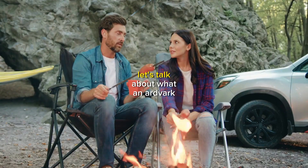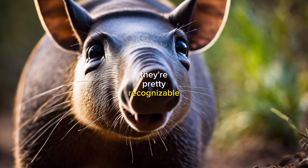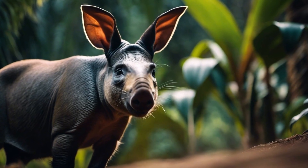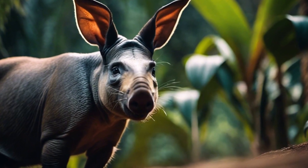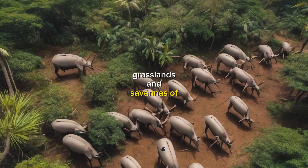First things first, let's talk about what an aardvark even looks like. They're pretty recognizable, with their long, pointy snouts and large, rabbit-like ears. But have you ever seen one in person? They're pretty rare, and they're mostly found in the grasslands and savannas of Africa.